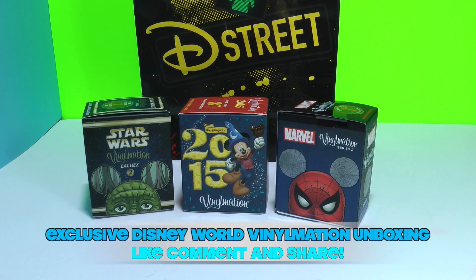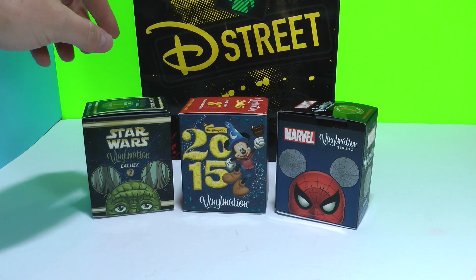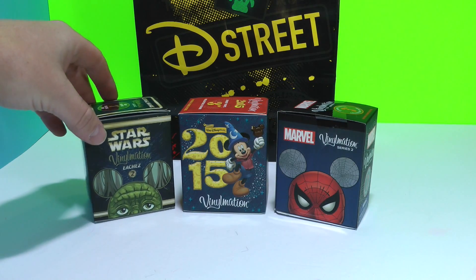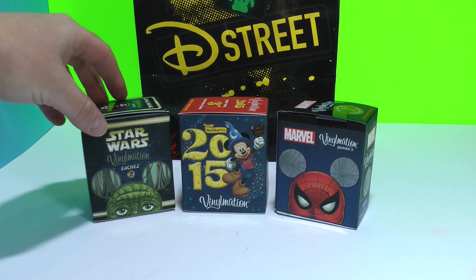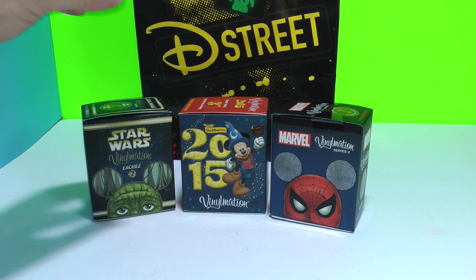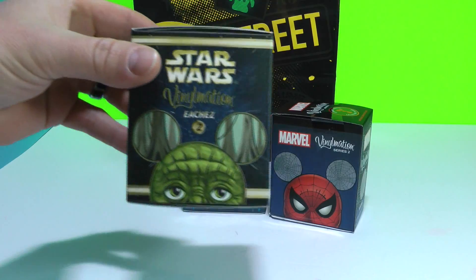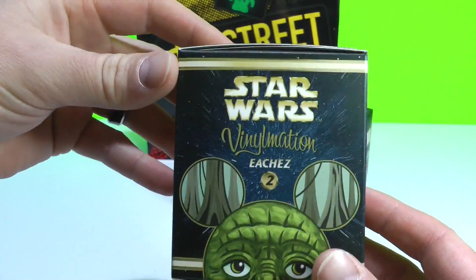Hey guys, it's Tots Toy Collector here, back after a week's vacation at Disney World in Florida. We went to the D Street store in Disney Downtown — it's a very cool Vinylmation store with clothing and other cool little things to discover. I happened to be down there the week that this Star Wars Eches Vinylmation came out.